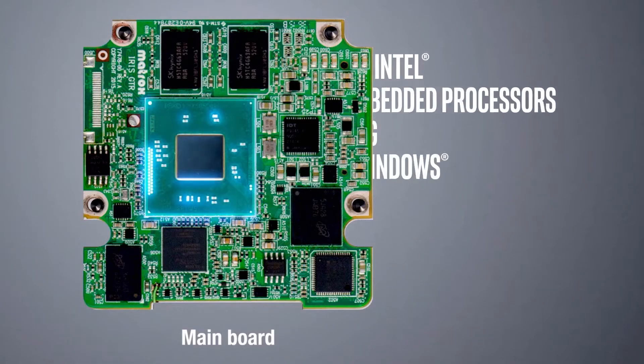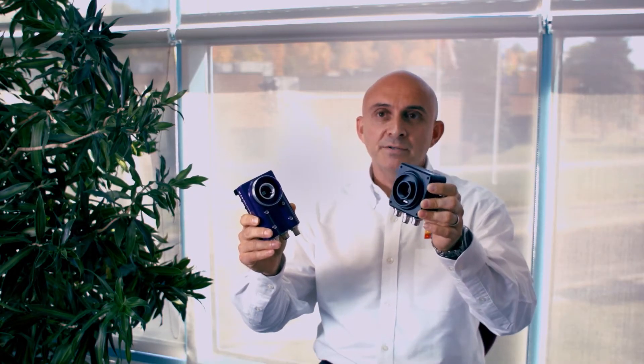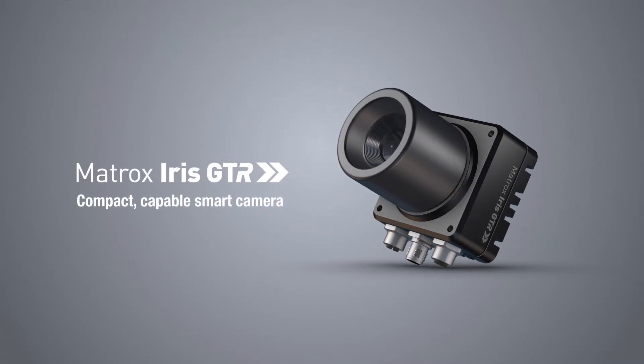Both are based on Intel processors; however, this one is half the size, lower cost, and it has more than twice the performance of the previous generation.